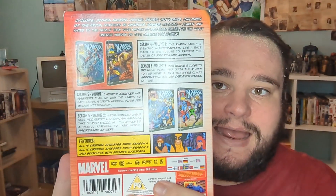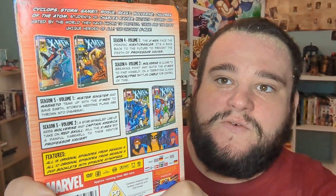The first thing is X-Men related — it's seasons 4 and 5 of the 90s X-Men series. The only other volume I'm missing to have a complete set I believe is Series 3 Volume 2, because I have Series 1 Volumes 1 and 2 and Series 2 Volumes 1 and 2. This one has Series 4 Volumes 1 and 2 and Series 5 Volumes 1 and 2.